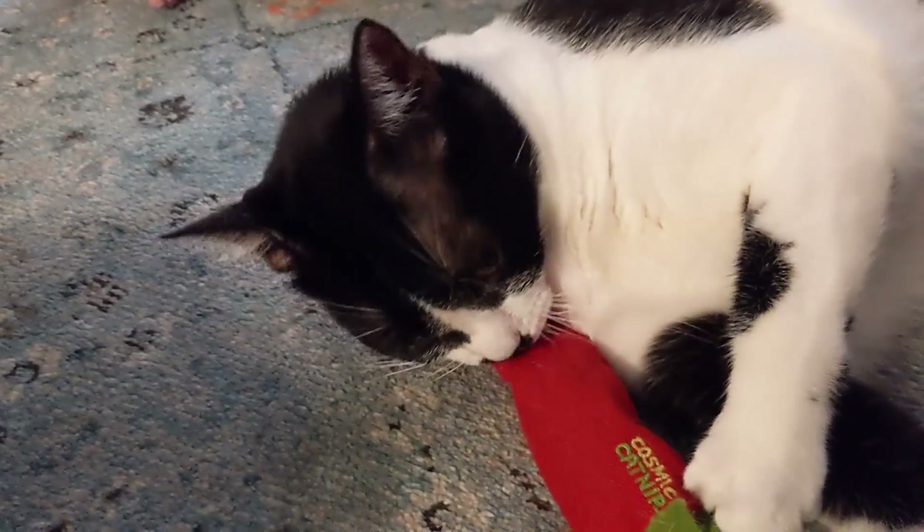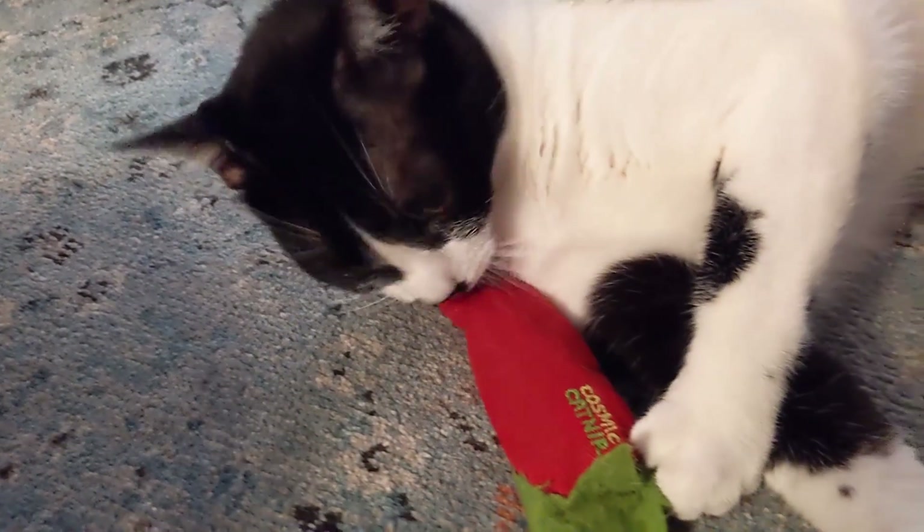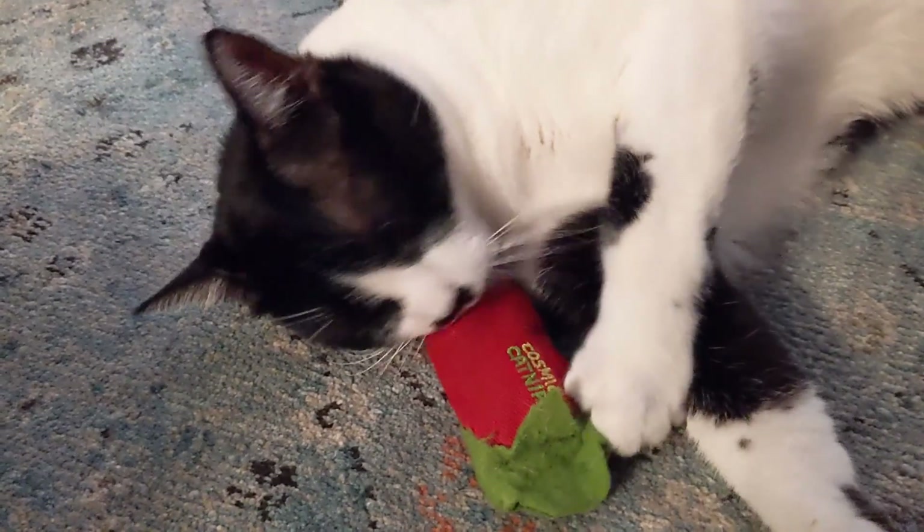Cats go into what's called olfactory fatigue and they no longer react to it. I try to give them catnip at least once a week. There really is no limit as to how often you can give it to them — there's no harm done if you give it to them too frequently. They may become a little bit less excited by it if they get it too frequently, so I think once a week or every two weeks is fine.